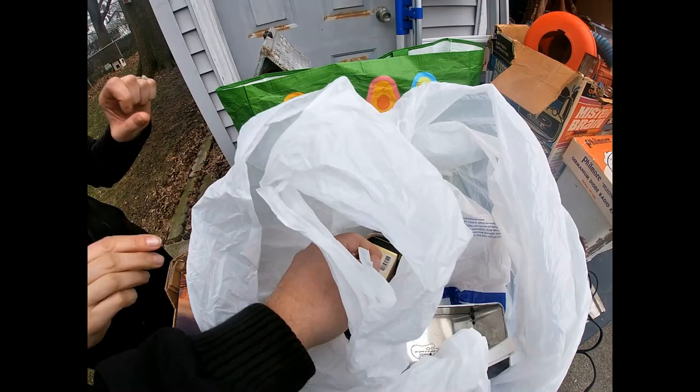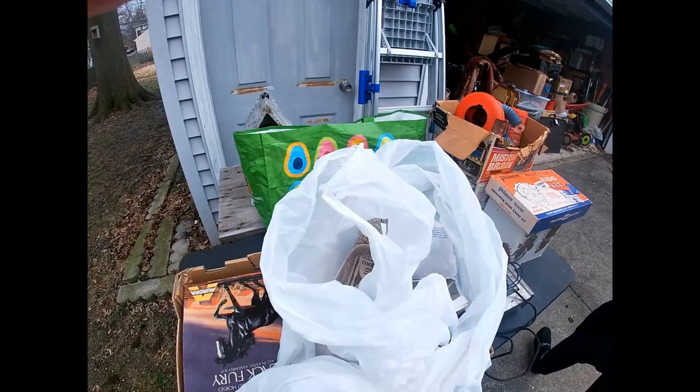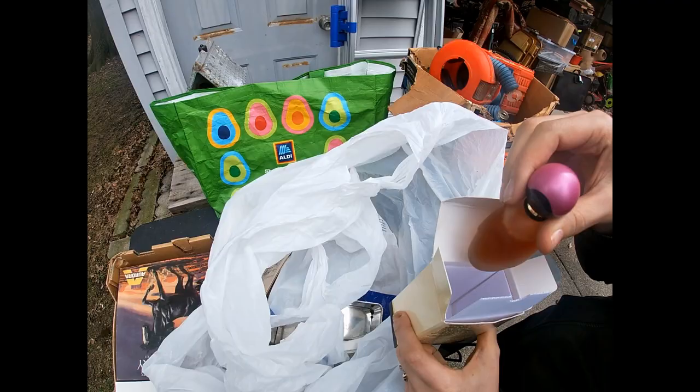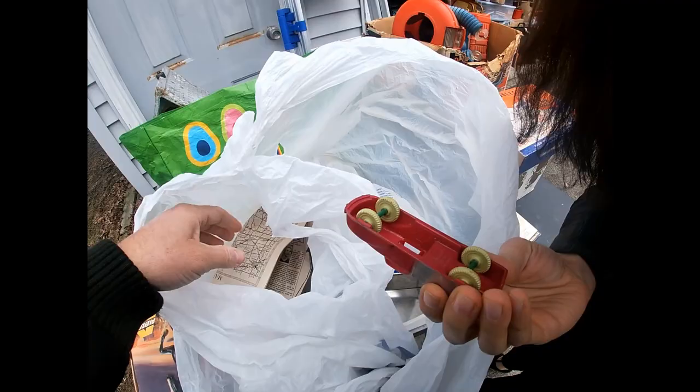Vintage cologne? So this is vintage Avon perfume. Some vintage perfumes I have been able to sell before, so I thought I'd give this a try because it has the box. Here's an old little plastic car I found. It says Renewal Product, Made in USA, Number 62. Pretty neat. Old newspaper — and here's that thing I was telling you about.